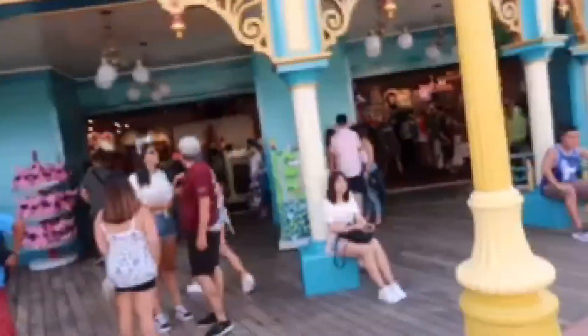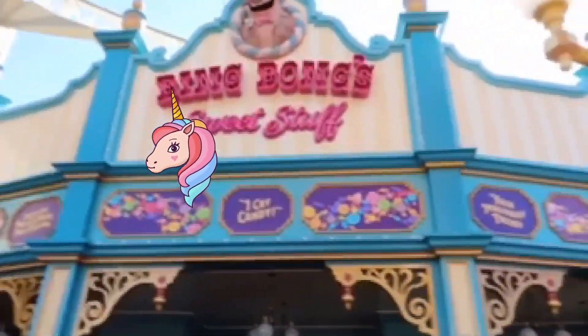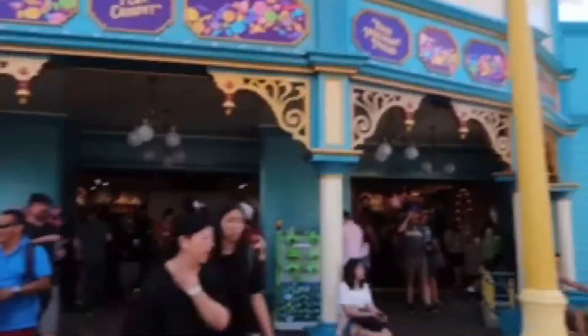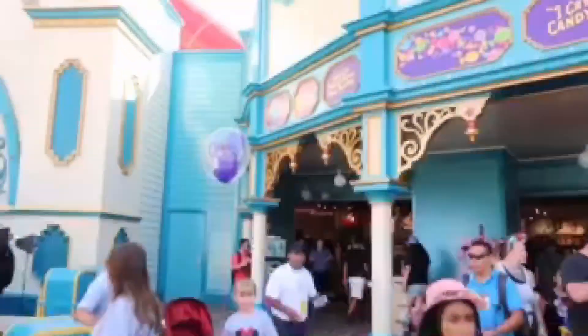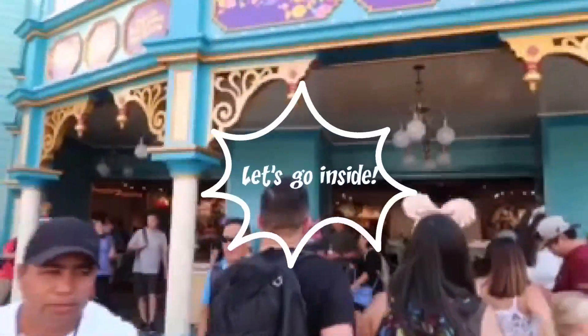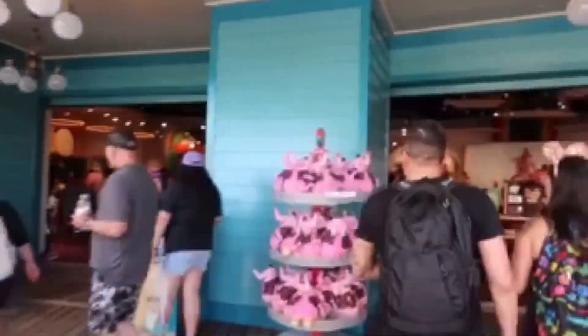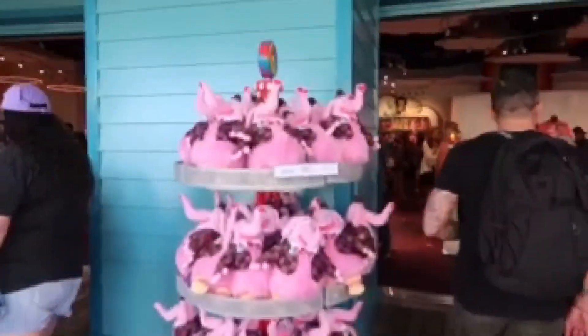Here is Bing Bong's — let me show you the outside. Look how cute it is! The outside is so cute. Right away I saw these little stuffed animal Bing Bongs and they smell like cotton candy. They're so adorable.